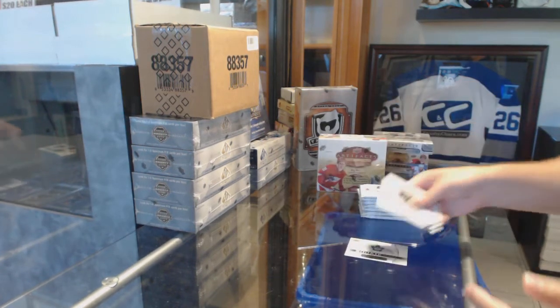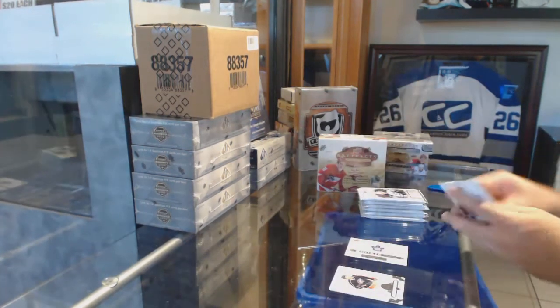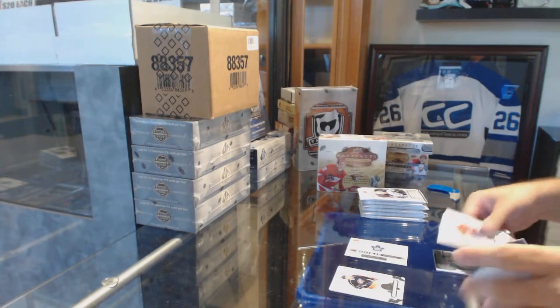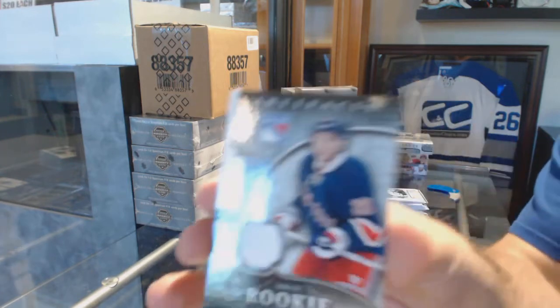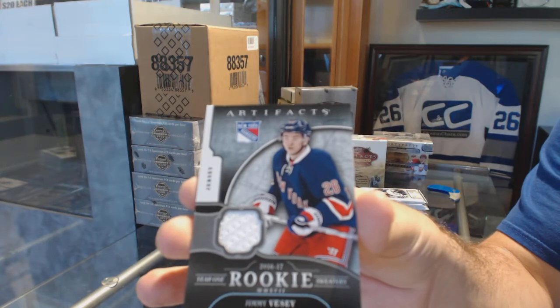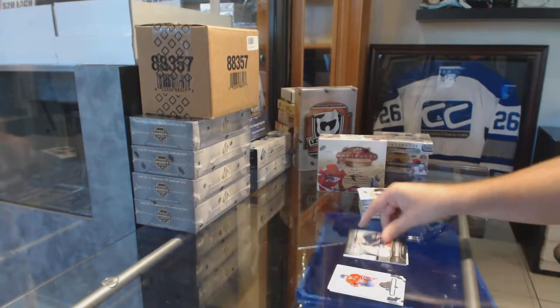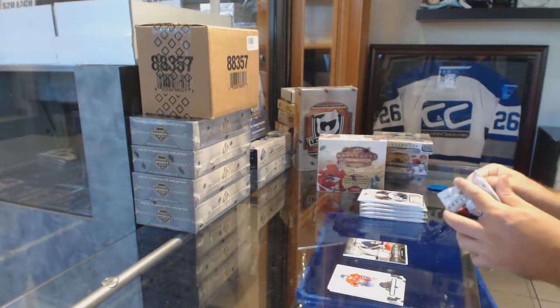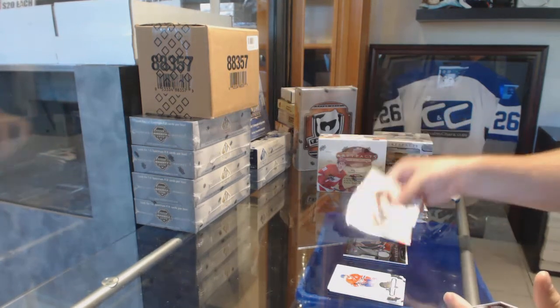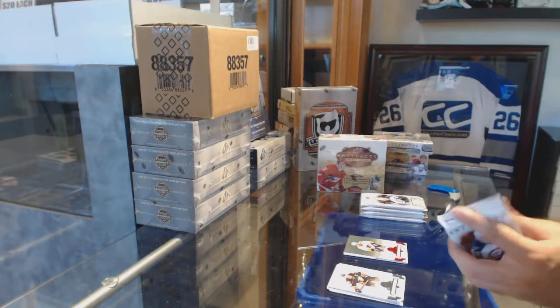Redemption for the Maple Leafs — wrong year to hit that one, but still good cards for the Maple Leafs. We've got a First Year Sweaters for the Rangers, Jimmy Vesey.